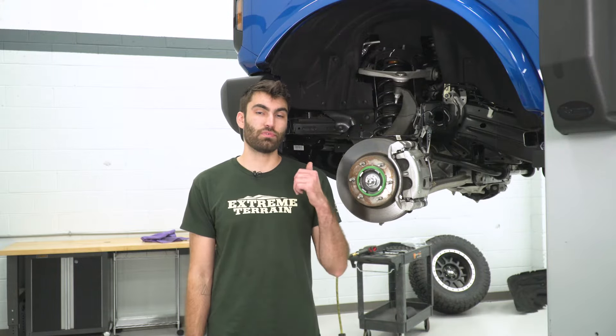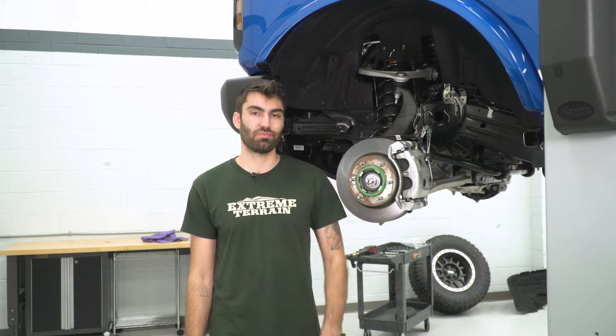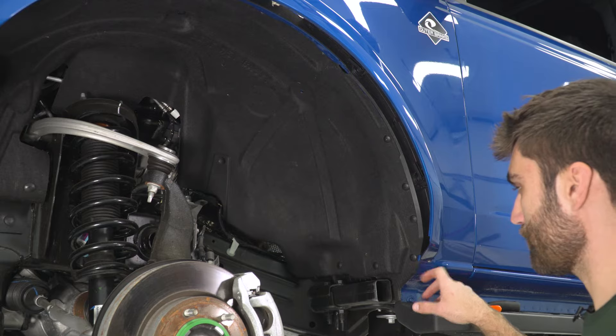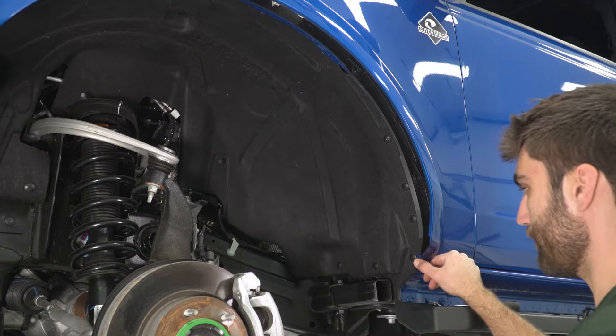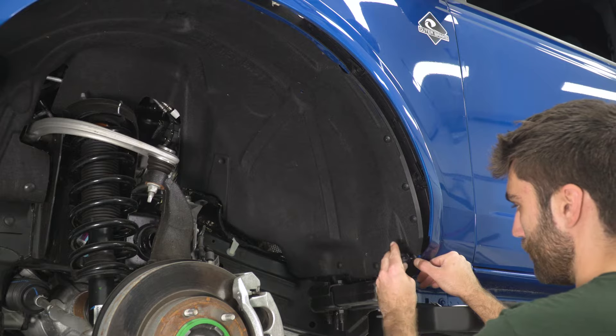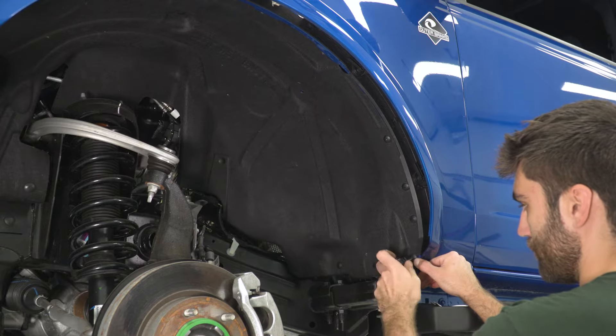With our cat-back out of the way, we're going to start working on our cats and our downpipes. The first thing we're going to do is come to our fender well and remove our fender liner. We have a bunch of Phillips-head screw clips, as well as push clips, and a couple screws holding this in place. We're going to start from the backside and work our way forward. For all of these Phillips-head screw clips, get a finger on the outer edge and then get a Phillips-head screwdriver on the center section.